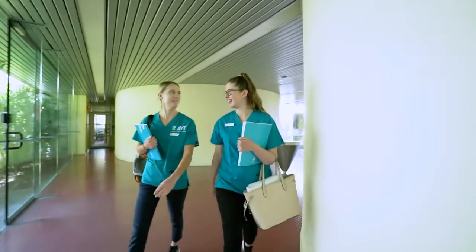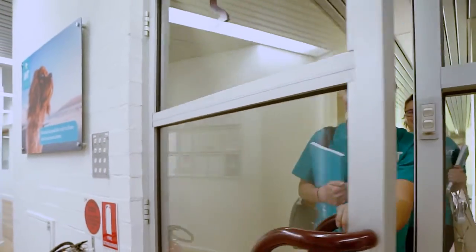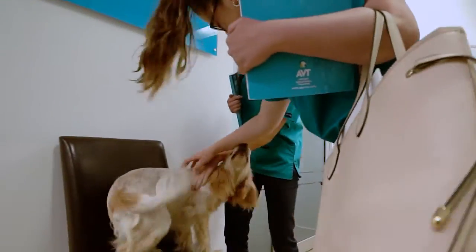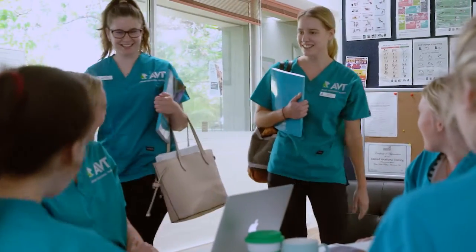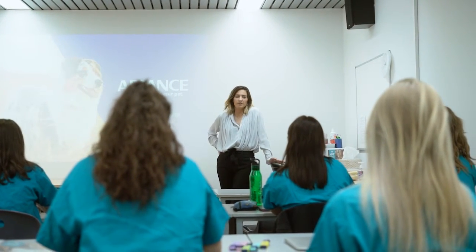The second study option available to AVT students is the on-campus mode of study, where students come to our Bentley campus and attend face-to-face classroom activities and practicals. I chose AVT for my qualification because they offered a much better balance between the in-class theory and the practical placements.